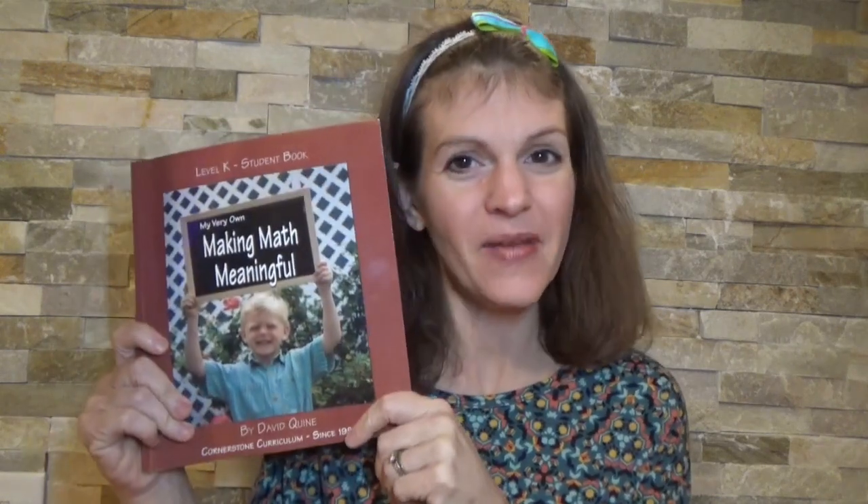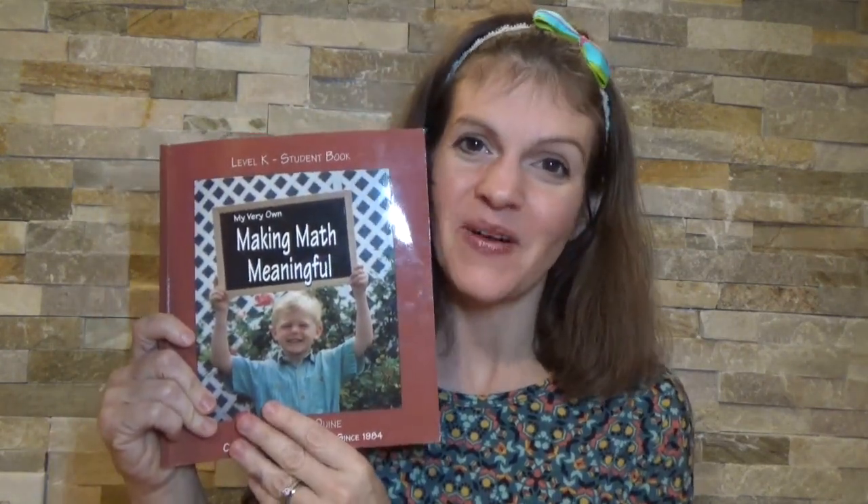Check out my hidden gem — I like to call it Make Math Meaningful, and it is written by David Quint.